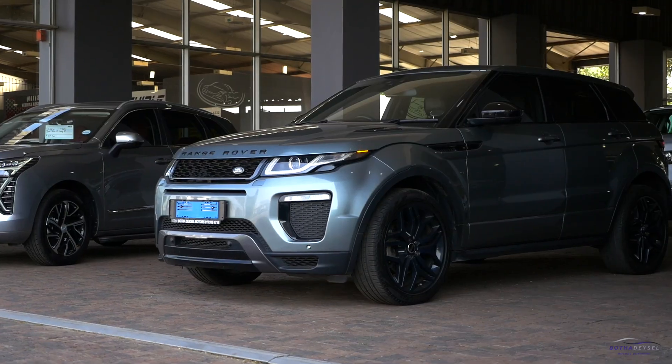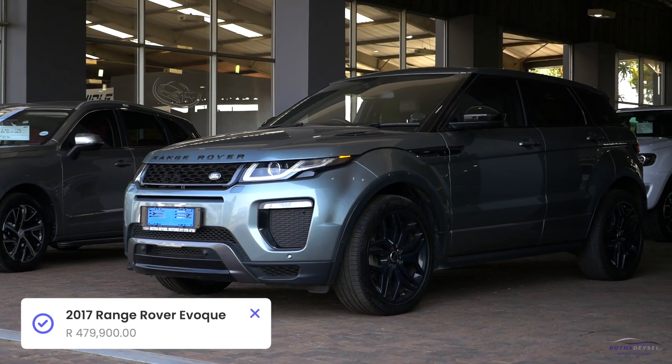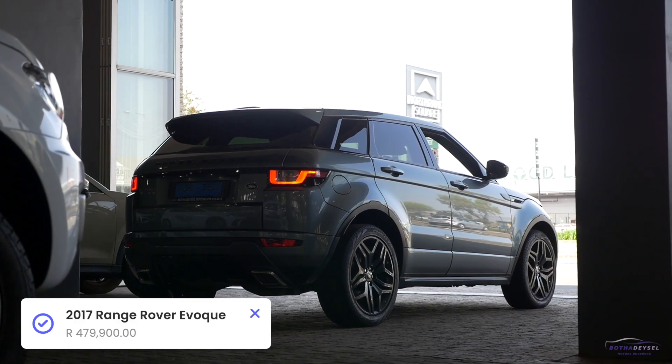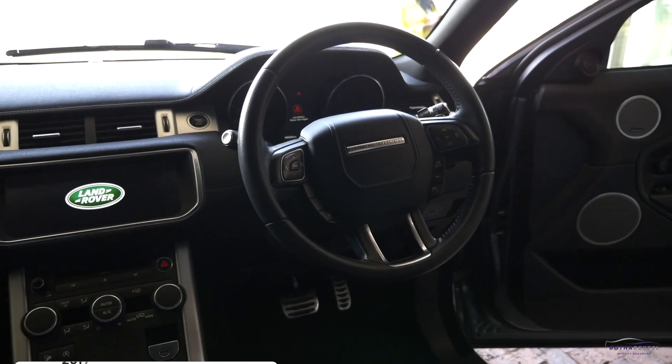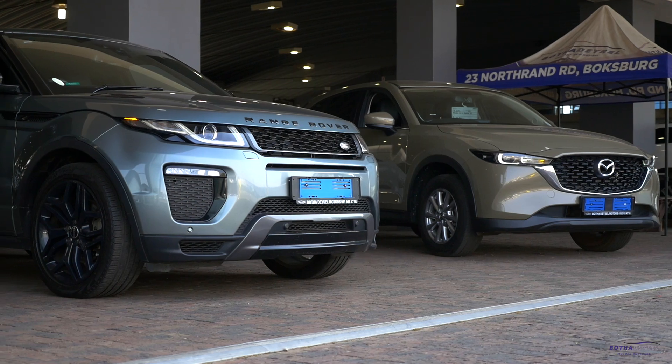The second one we have here is a 2017 Land Rover Evoque 2-liter diesel — a very nice car. If you want some vibe and a stylish lifestyle, it's a real level up, so you can go for that one.